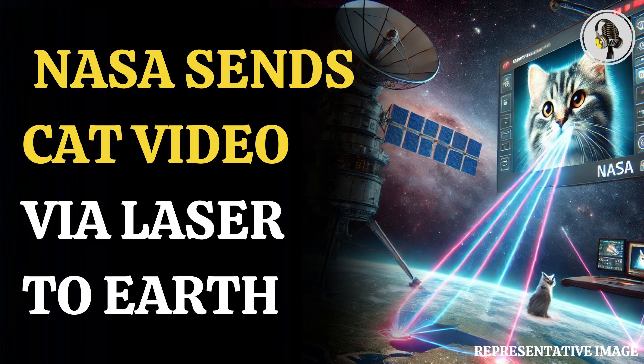Welcome to our podcast, where we explore fascinating stories and ideas from various fields. In this episode, we explore how NASA sends HD cat videos from space via laser.